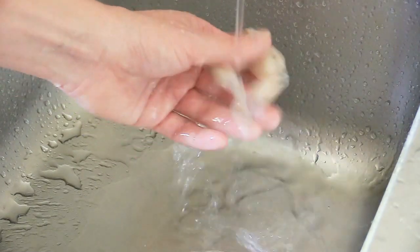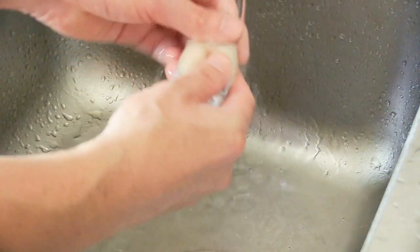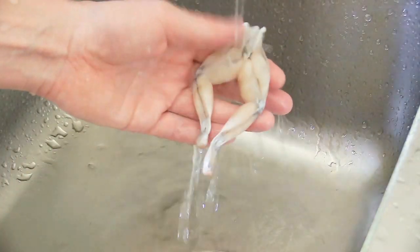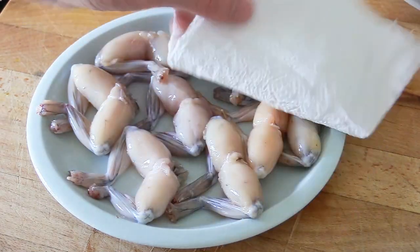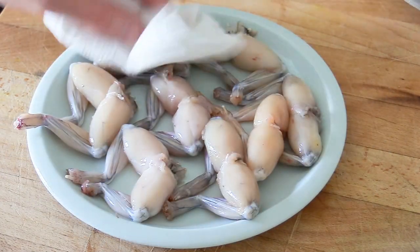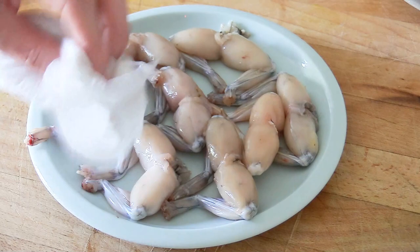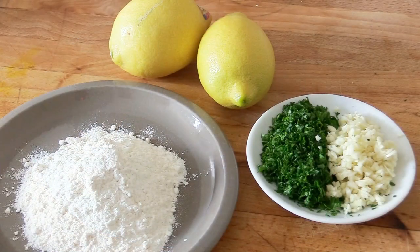Frog legs, like seafood and fish, get the same treatment: rinse them under clear cold water to make sure there are no bits or debris. Use plenty of water and make them as clean as possible. Once rinsed, pat them dry with a kitchen towel and store them in the fridge while you prepare the other ingredients.